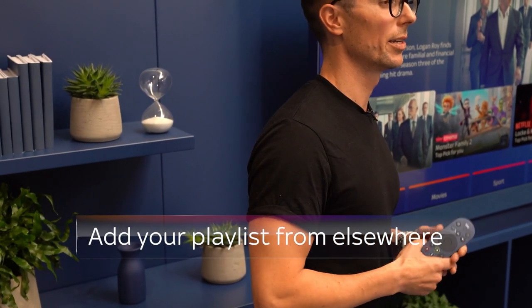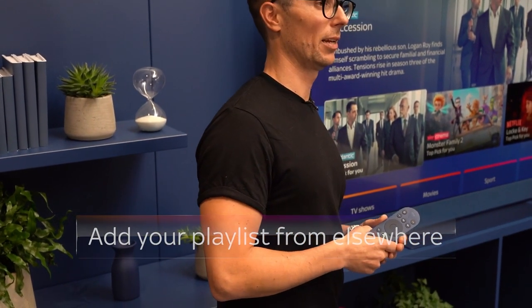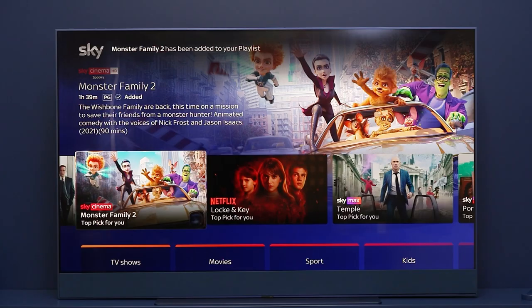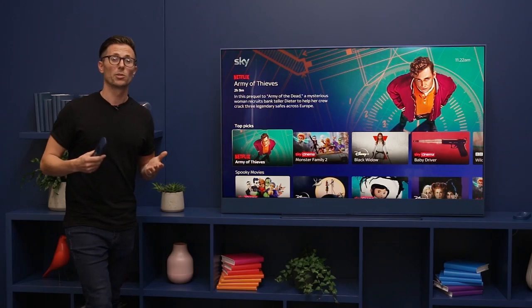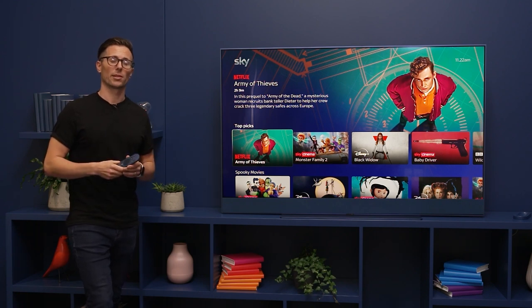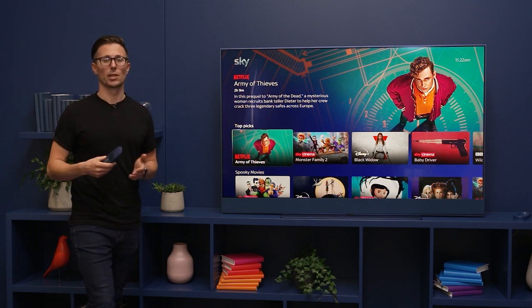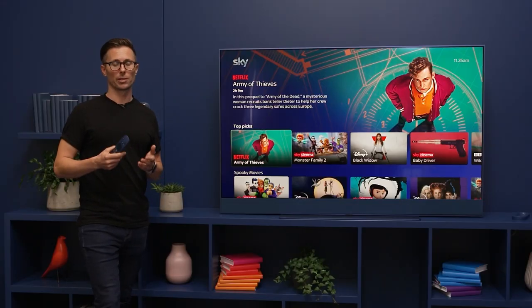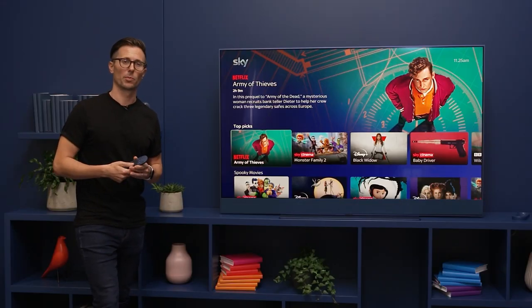But the TV Guide isn't the only place that you can add to playlist. Wherever you see something you like, just press plus on your remote control. You'll get a notification to tell you that it's been added to playlist and you'll see the tick. And the beauty of playlist is that it doesn't matter whether it's Netflix or Disney or Amazon — as long as you've got the subscription, you can add it and find it in your playlist.